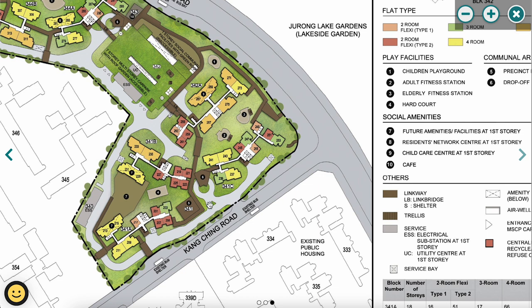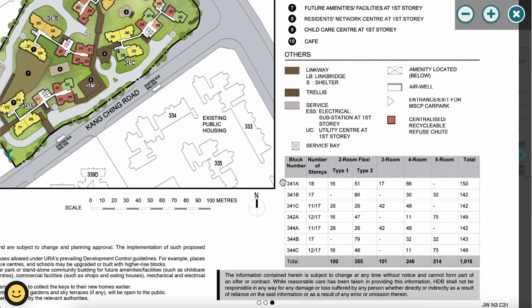There are seven residential blocks numbered 341A to 344C. The tallest is block 341A at 18 floors. All flat types are available across the blocks — 2-room, 3-room, 4-room, and 5-room — so if you want a 5-room flat, the Jurong West project is a viable option with around 200+ units available.